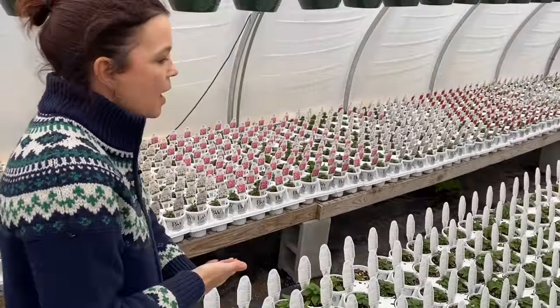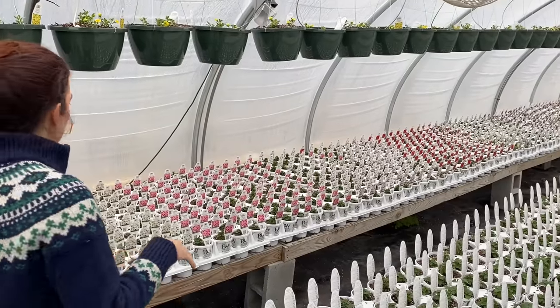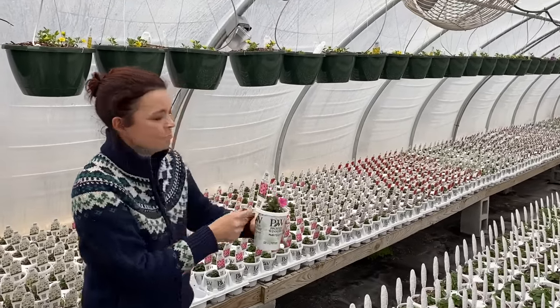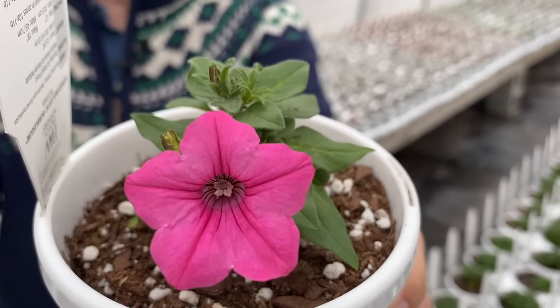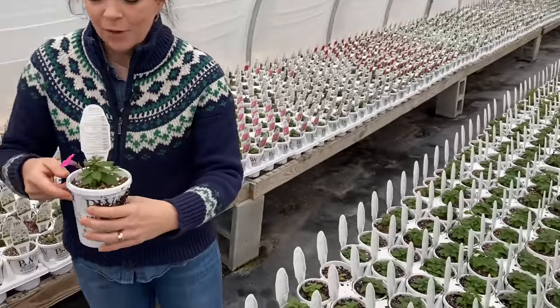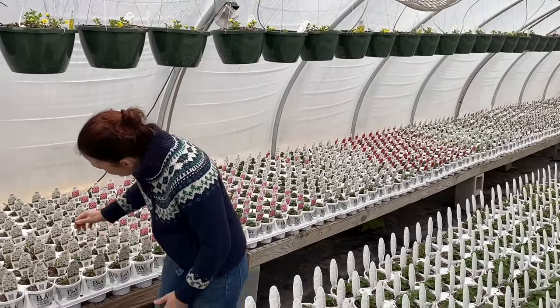We can just go through — I'm going to show you some, we won't go through each and every plant because we'd be here forever. But oh look — Bubble Gum! I think I can hear everybody, all the Bubble Gum lovers out there oohing and aahing and saying 'get in my garden now.' So that is our first Bubble Gum — that's the Mini Vista Bubble Gum.